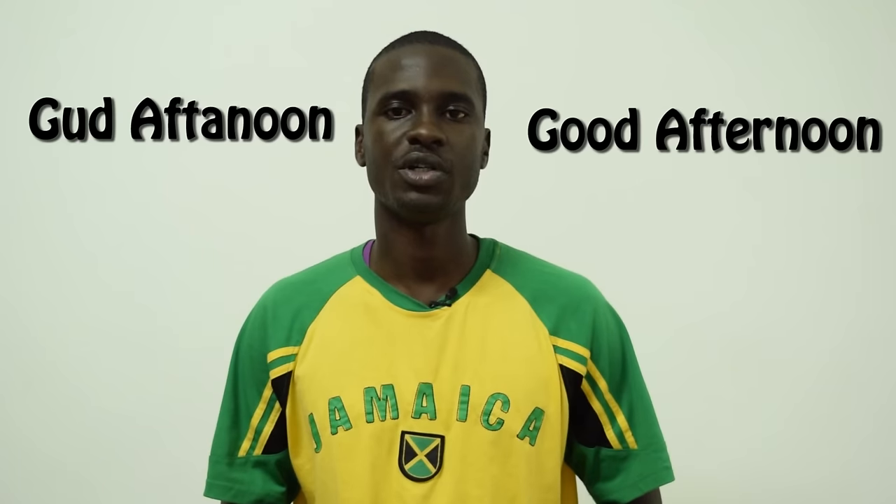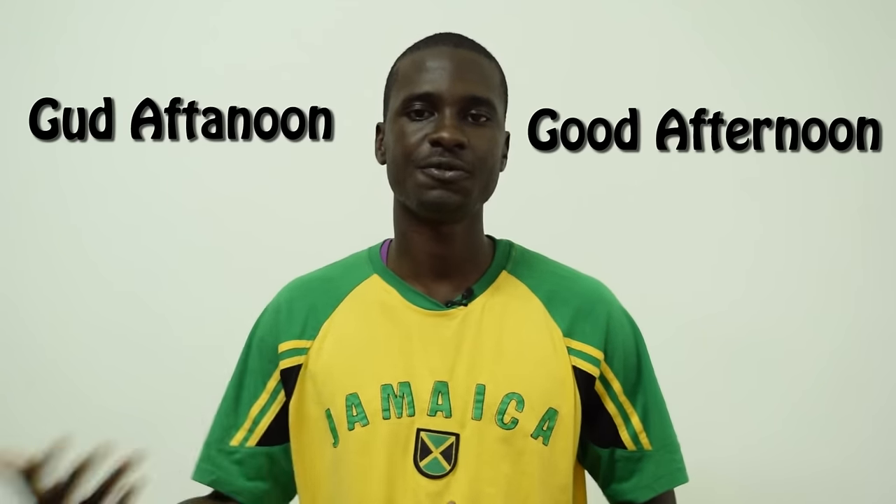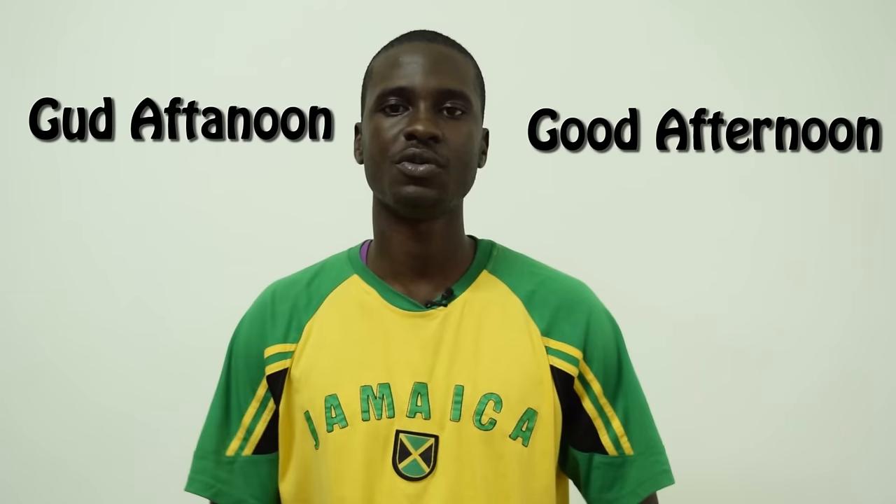Good afternoon is also another greeting. You have 'good' — G-U-D — remaining constant, and 'afternoon' spelled A-F-T-A-N-O-O-N — 'gud aftanoon.' Or you can cut it short and just say 'afternoon.' Whichever way, it's still acceptable.